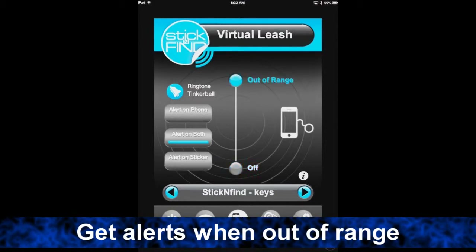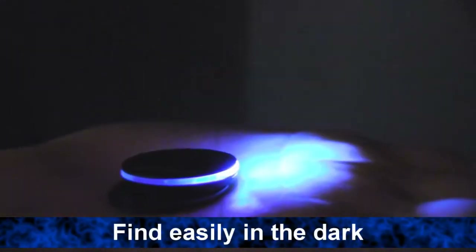Get alerts if an object comes within a selected range. Stickers have a buzzer and a light so they can be found in the dark.